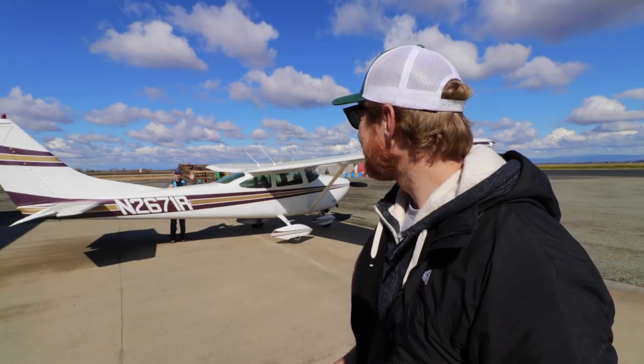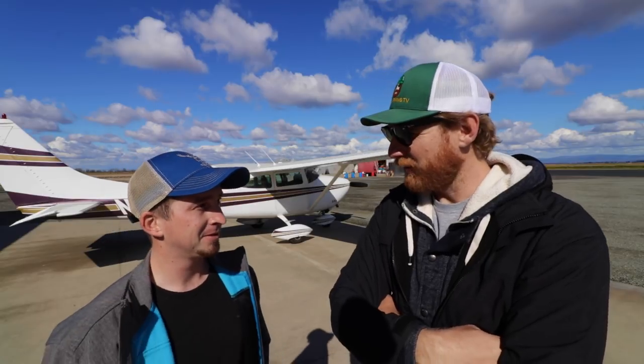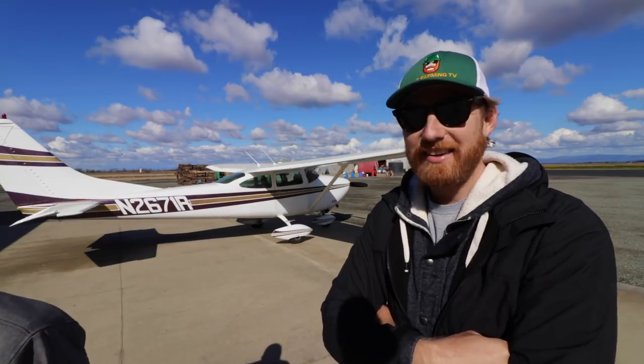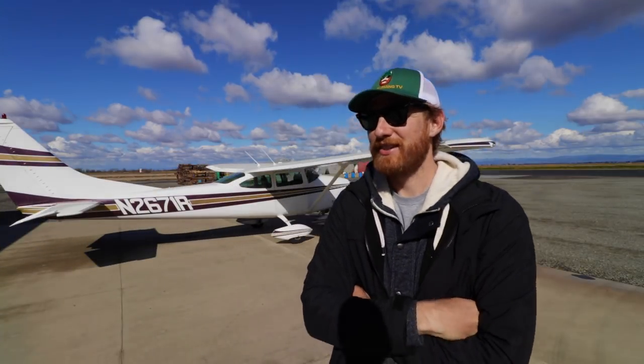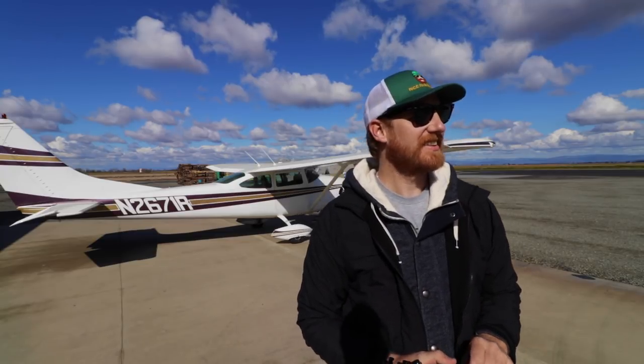Hey Sean, can I ask you some questions? You got aviators though, right? Because we need our pilots to have aviators on — Tom Cruise style, you know. What's your call sign? They call me Goose.